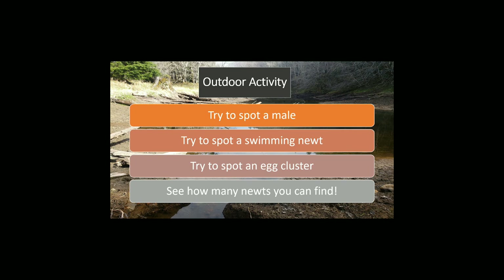So now that you know more about rough-skinned newts, you should try to find your own. During the spring and summer months, newts can be seen in ponds and lakes — breeding, swimming, and hanging around.